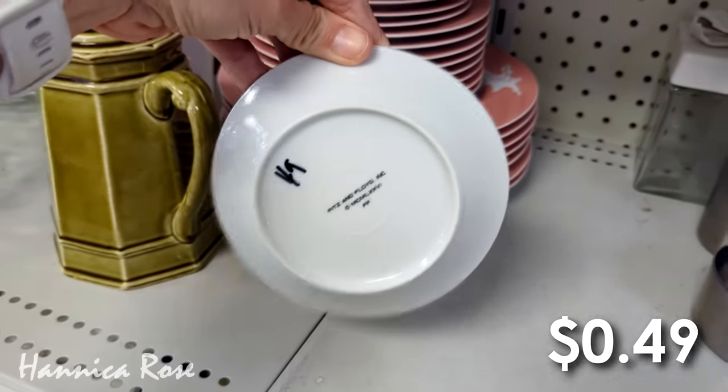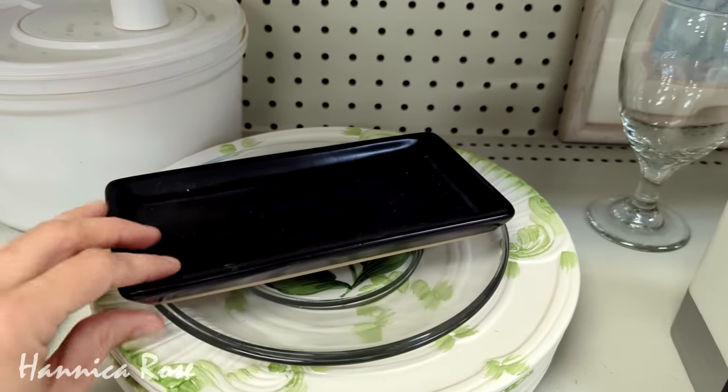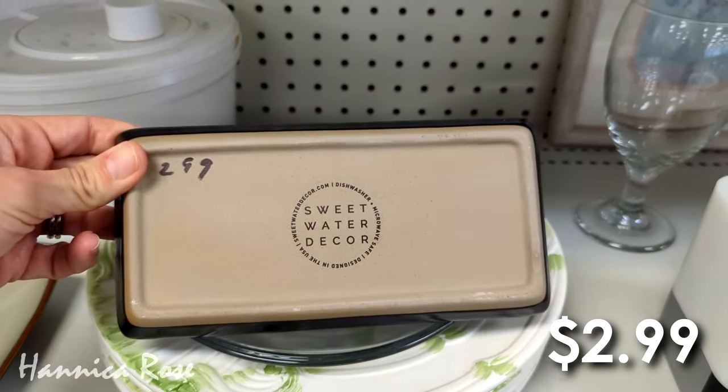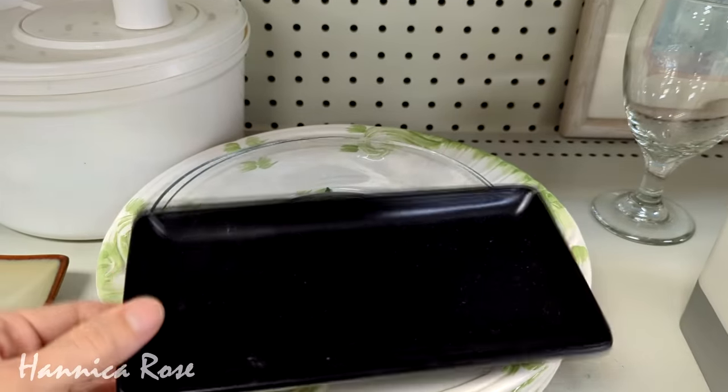I'm also on the hunt for a new tray to put on my kitchen sink to corral my soap, lotion, and sponges. I almost purchased this one right here, but it was a little too small — I'm looking for something probably twice this size — so I did pass on it.